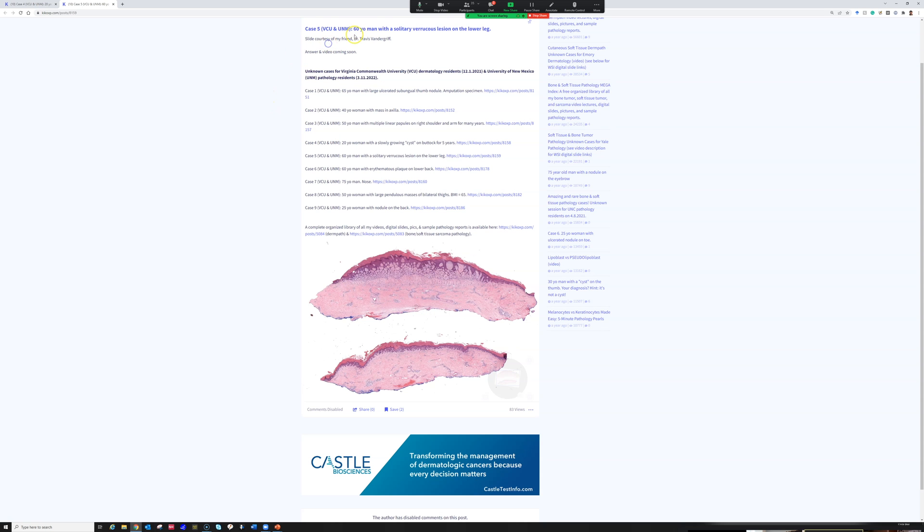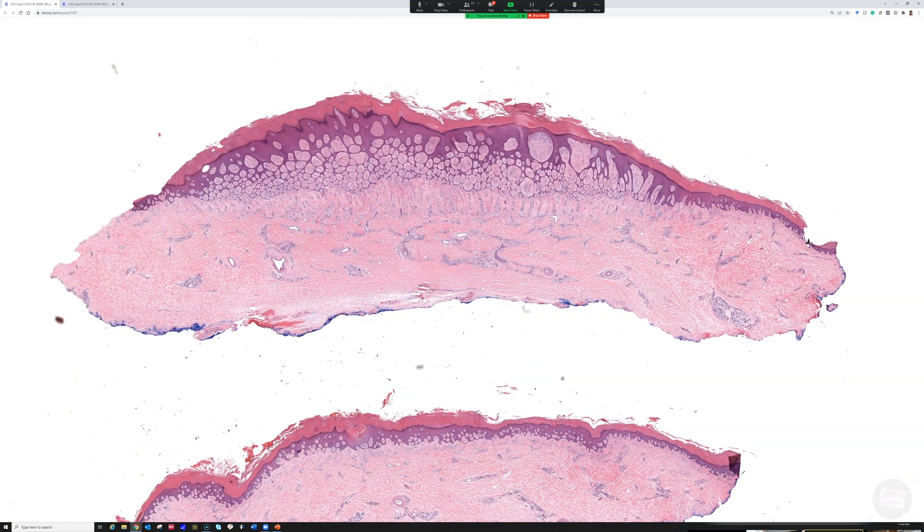This is case five: a 60-year-old man with a solitary verrucous lesion on the lower leg. This case was courtesy of Dr. Travis Vandergriff in Texas. Let me get the next image queued up to load and make sure my computer caches it.